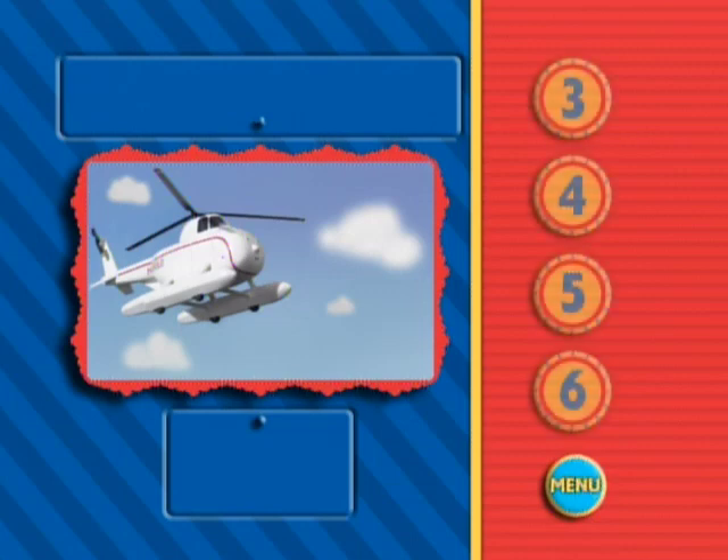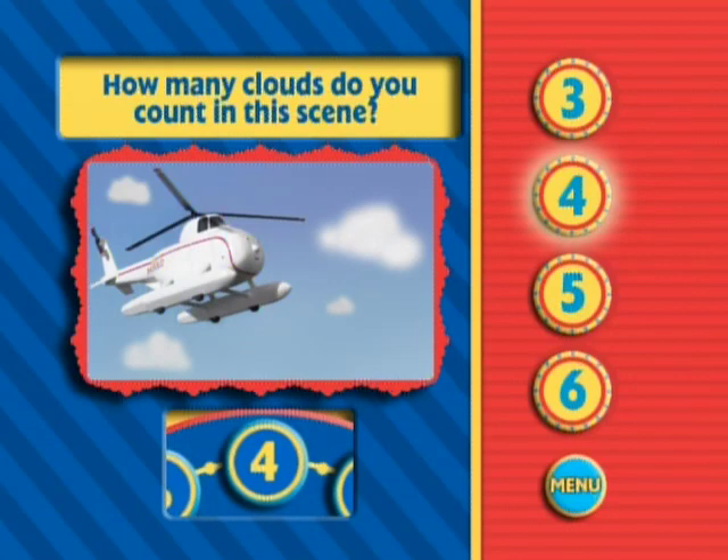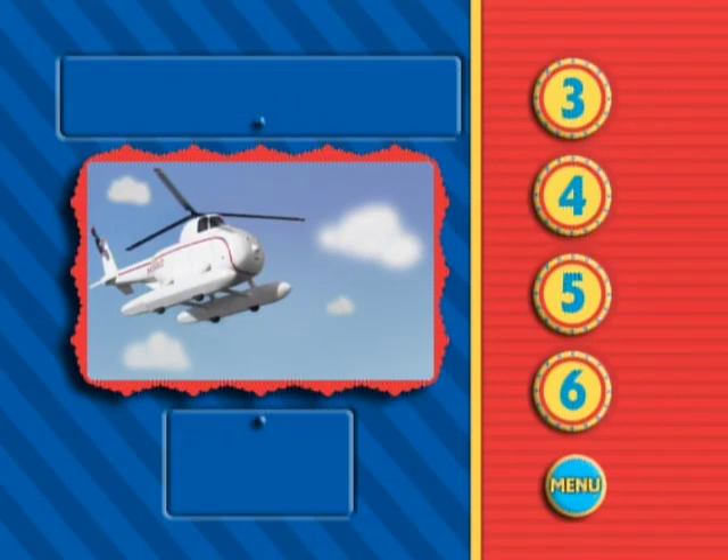When Harold was flying over the island on the day of the party, he flew high up in the sky. Can you count the clouds in the sky here? You've got it. Harold is flying up there with four big fluffy clouds.